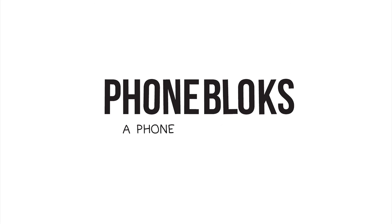Please visit phoneblocks.com to raise your voice and spread the word. Phone Blocks — a phone worth keeping.